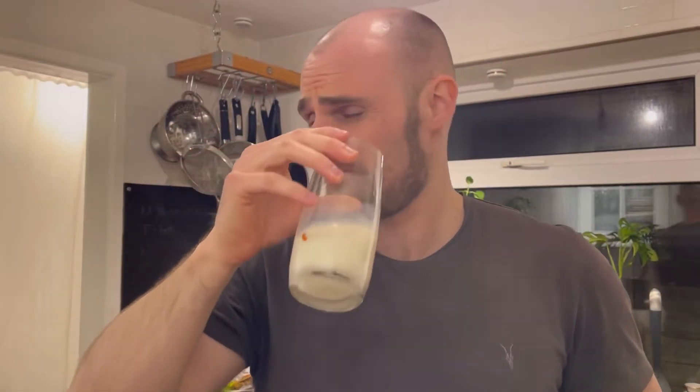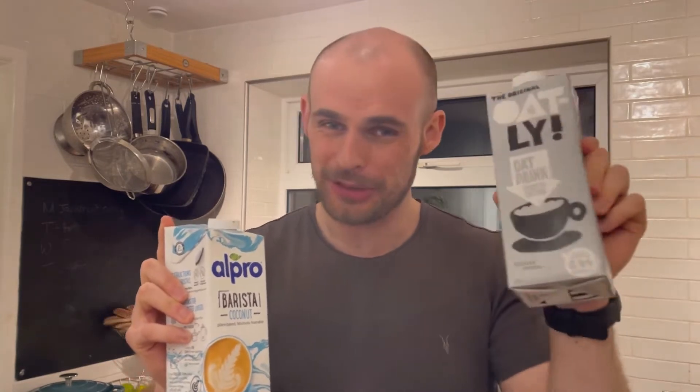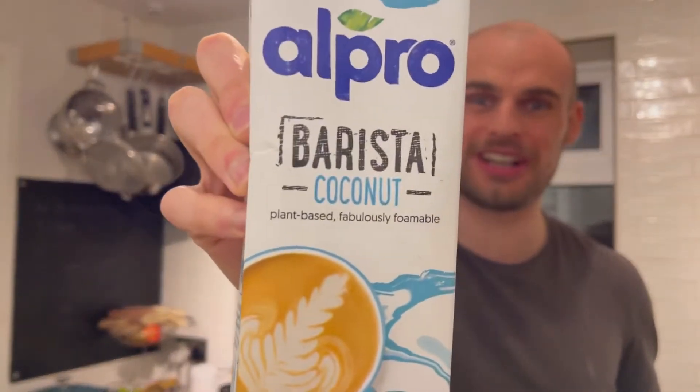Whoa, super coconutty! Hello vegan food explorers, I've got a quick video for you today and it is called the Battle of the Baristas. I've got my absolute favorite plant milk, the Oatly Barista, and then I've got the Alpro Barista Coconut.